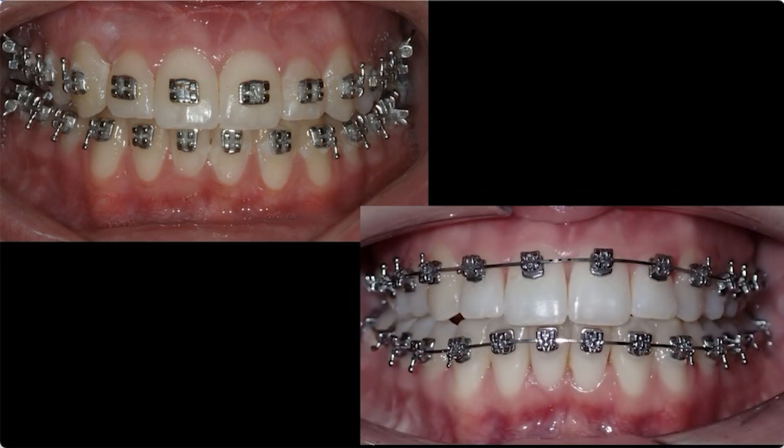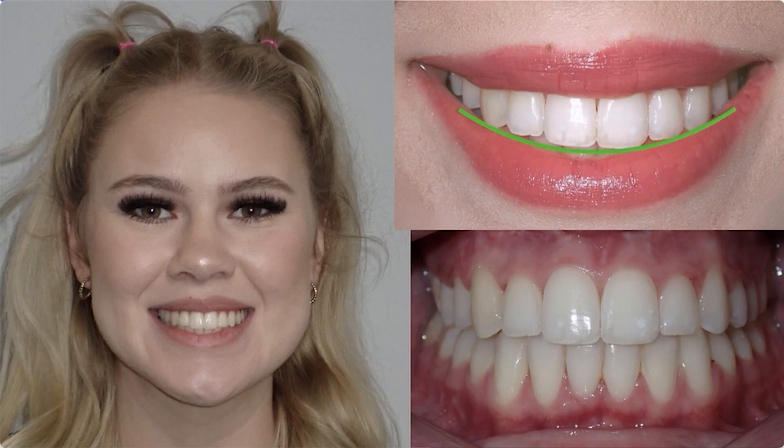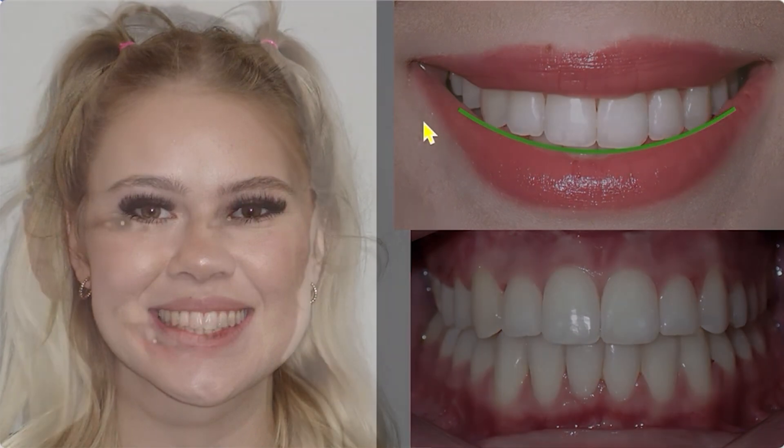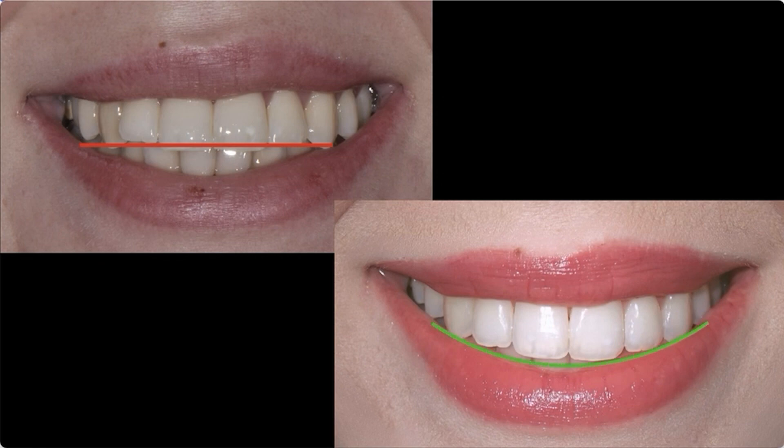Here was her first placement — the traditional way that most people do it. And down here is the way that we're doing it now, so you know what to expect if we use braces. Here was her final finish, and you can see the change and the impact. Look at that smile — it follows her lower lip beautifully. This is just life-changing. Look at where she started this second treatment with her flat smile, to now her beautifully curved smile. It's been life-changing for her, and we want to do the same thing for you.